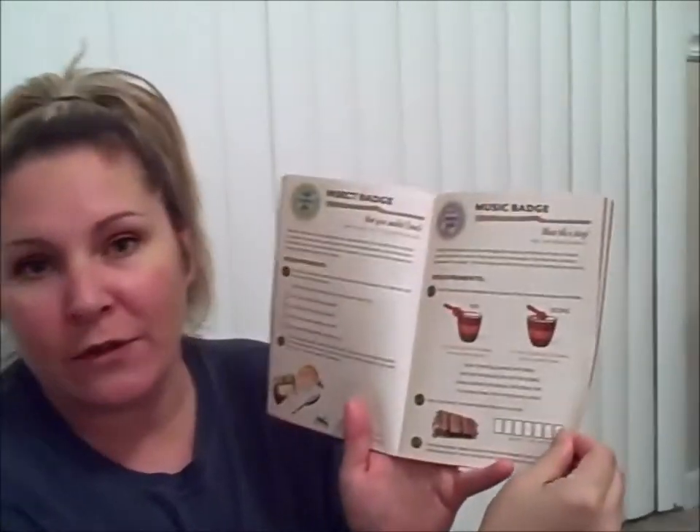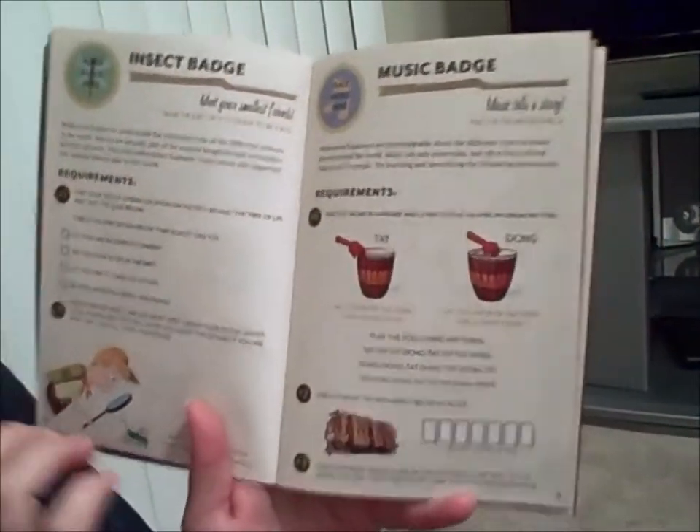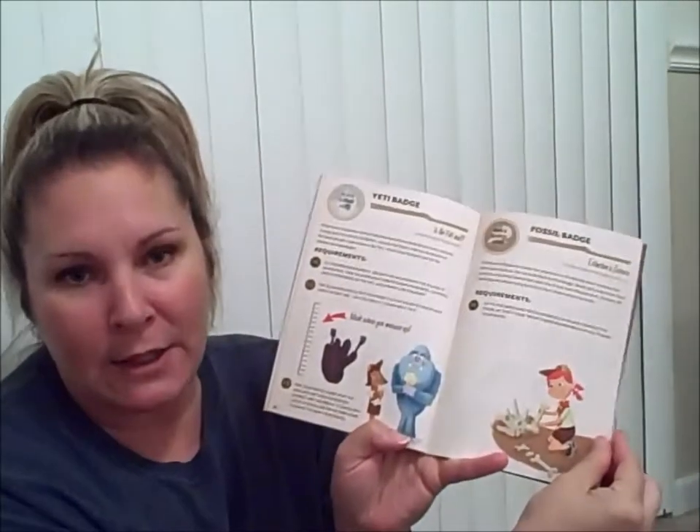You'll be finding animals, checking it off, finding the leader for this particular experience, and earning a badge. There are 31 different types of badges that you can earn and little places in your book to put that badge when you're all done. I'm going to kind of skip through — Dinosaur Land, the Yeti badge, the signaling badge.